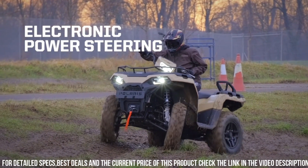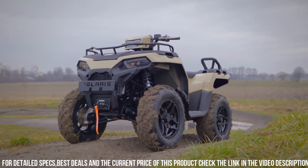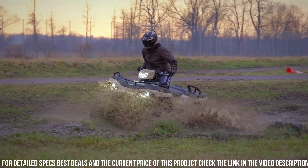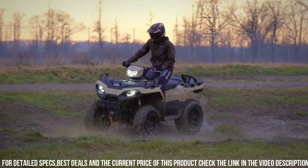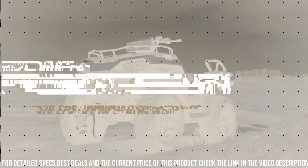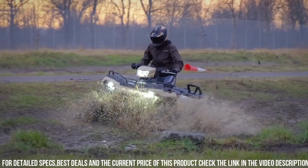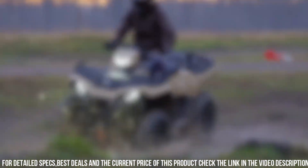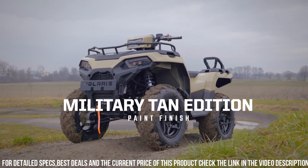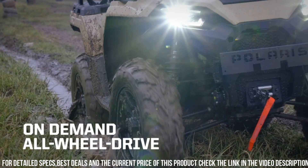With a towing capacity of up to 1,500 pounds and a cargo bed capacity of 500 pounds, the Ranger 570 EPS is ready to tackle any task. Equipped with a full range of safety features, including seatbelts and a roll cage, this utility vehicle prioritizes your protection. Whether you're working on the farm, exploring off-road trails, or enjoying outdoor adventures, trust in the Polaris Ranger 570 EPS to deliver unmatched performance and reliability.